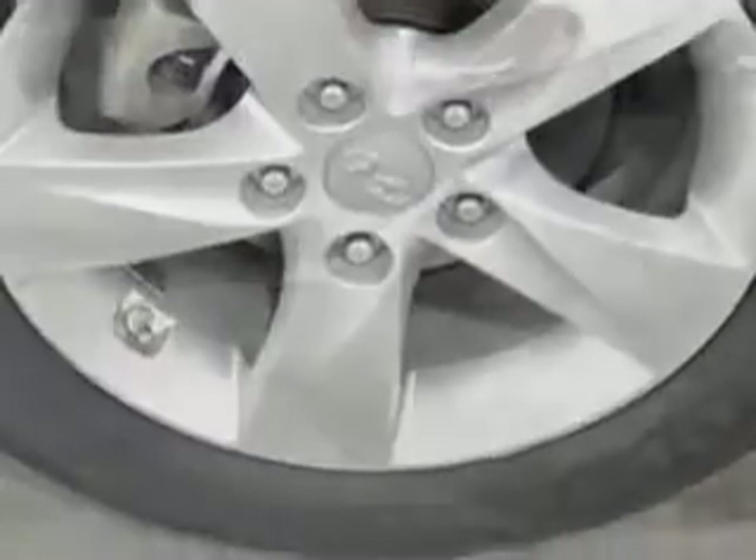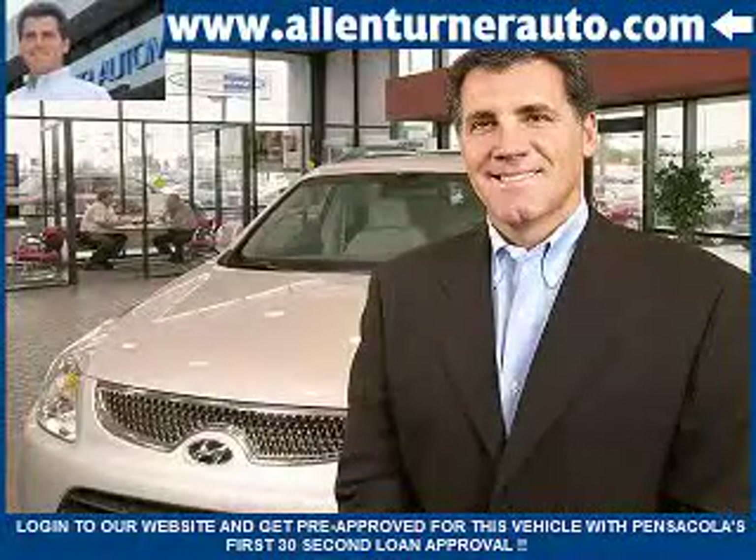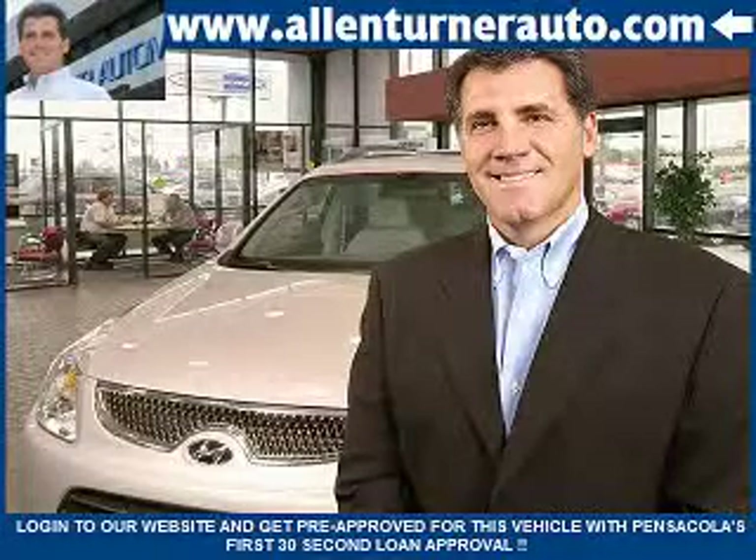Enjoy the drive and have peace of mind in this 2013 Hyundai Elantra. See us at Alan Turner Hyundai today. Come visit our dealership soon and see how our friendly salespeople and service staff can move the bar in the automotive industry.